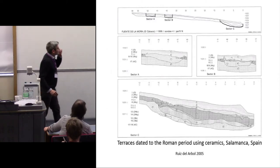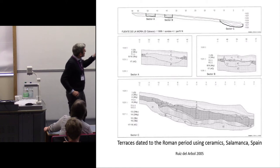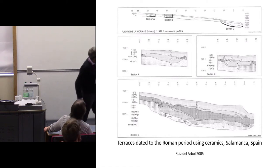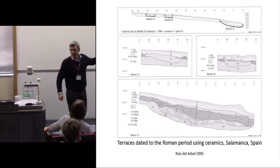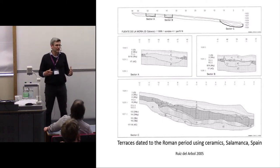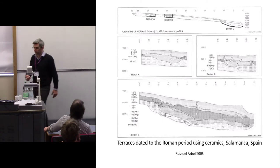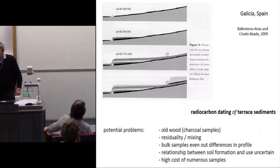Even though some scholars have published studies suggesting dates — for example, Maria Ruiz del Arbol published work on terraces in Extremadura where she identified Roman ceramics in the base of a terrace — of course, it doesn't tell you it's a Roman terrace. It could have been created at any time since the Roman period.